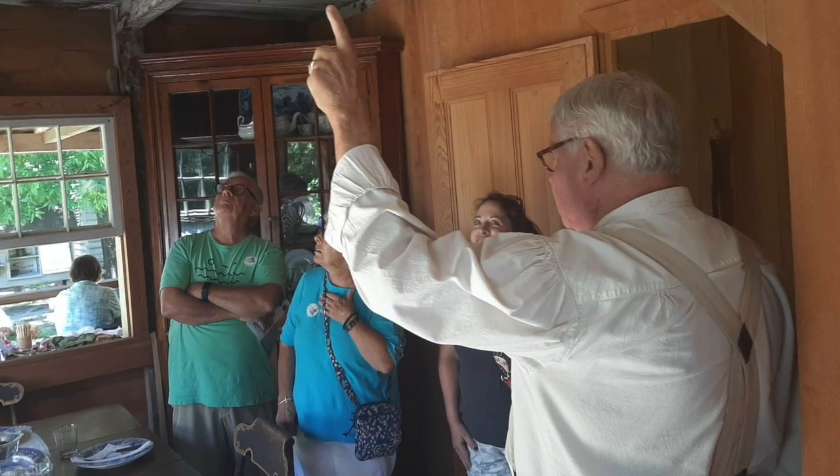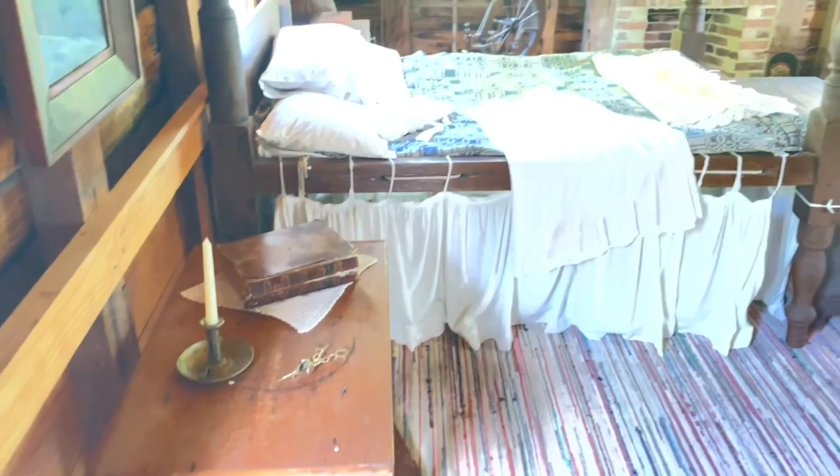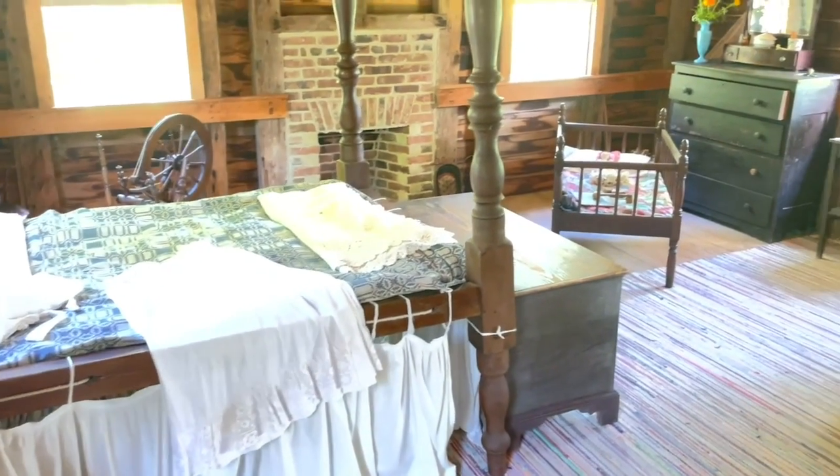Downstairs, there was a guest bedroom and a servant's bedroom. There are a couple more bedrooms upstairs where the Etheridge family would have slept, including the children's bedroom, where at one time six Etheridge children slept.